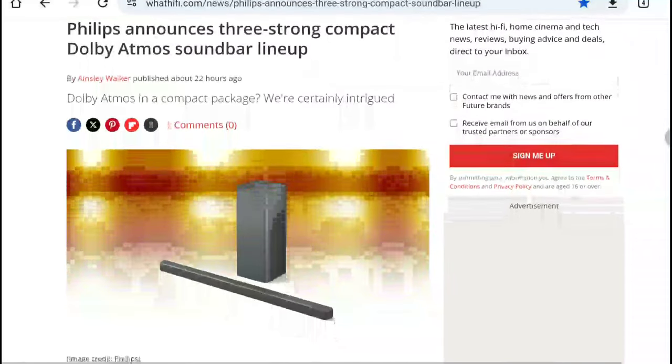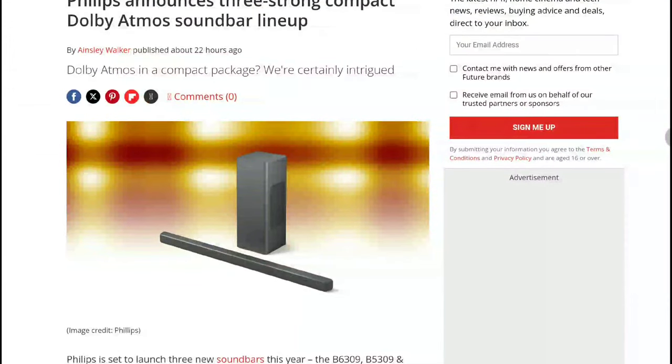I'll drop the details for you guys down below if you want to have a look at Philips' new soundbar lineup. Do check that out, subscribe to this channel, like our content — I'll see you guys next time.